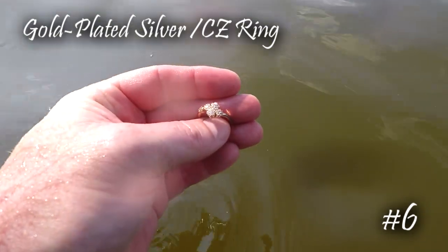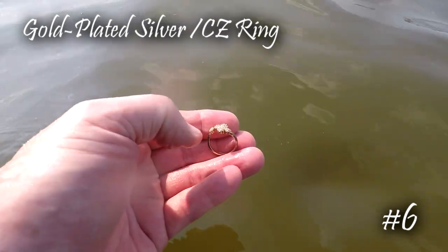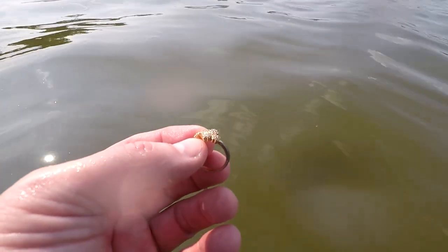I literally just got out here — this is my first target and it was ringing up a 67, sounded like a ring tone. It looks like a gold ring with either opals or diamonds, I can't really tell. This is the only lake that's ever eluded me for a ring, and this is the first ring I've gotten out of this lake. I'm really happy about that — let's keep going and see what else we can get.